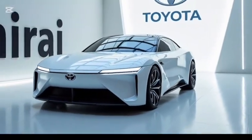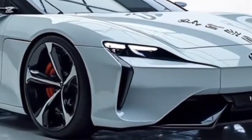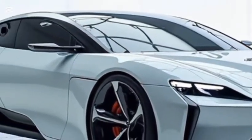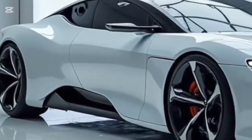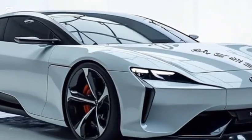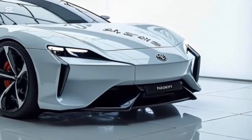The latest improvements have boosted the driving range, allowing the Mirai to travel up to approximately 430 miles on a full hydrogen tank, depending on conditions and driving habits. Refueling takes just a few minutes, much like a traditional gas car, making it a more practical alternative to battery electric vehicles for those with access to hydrogen stations.